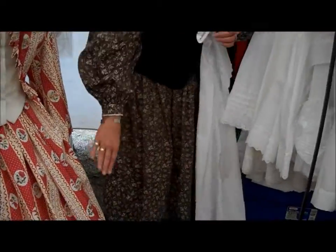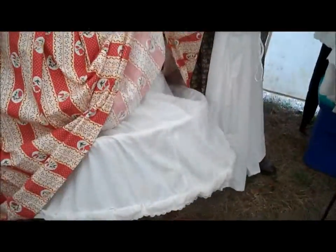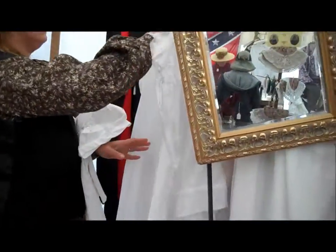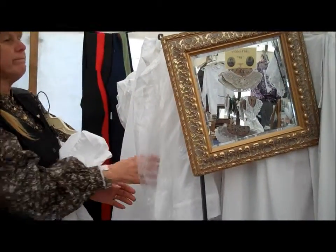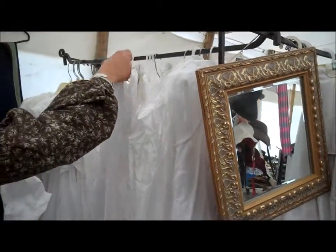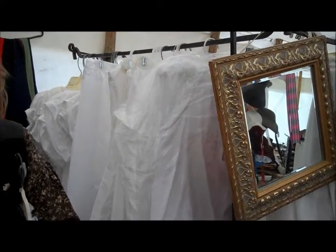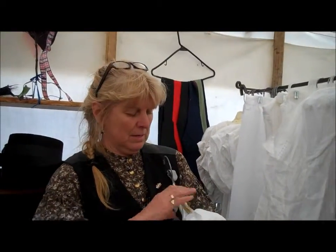And then you would have an under-petticoat on over top of that. Then you would have your hoop — there's a hoop under this little woman here. And then possibly over top of your hoop, you would have an over-petticoat. Over the hoop is another petticoat, which is a crinoline. You put that over the hoop and then you won't see the bones, because you didn't want to see the bones in there.